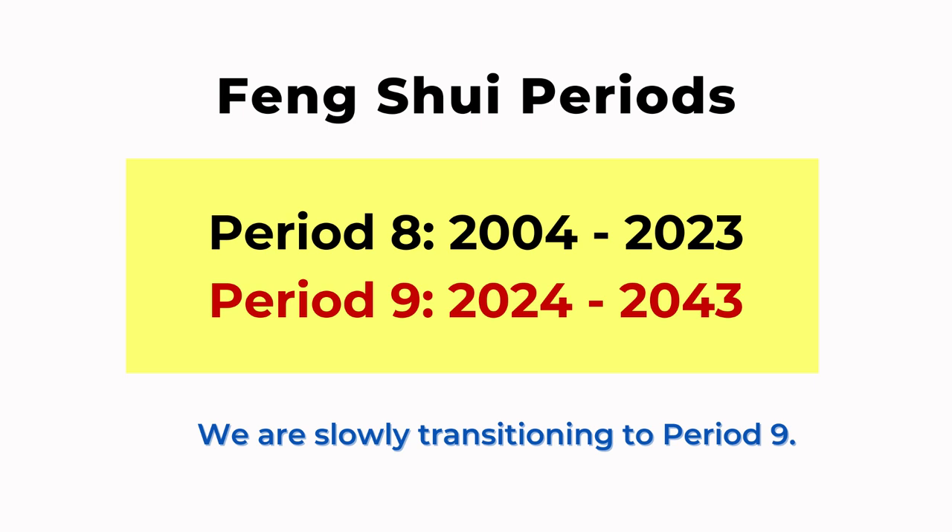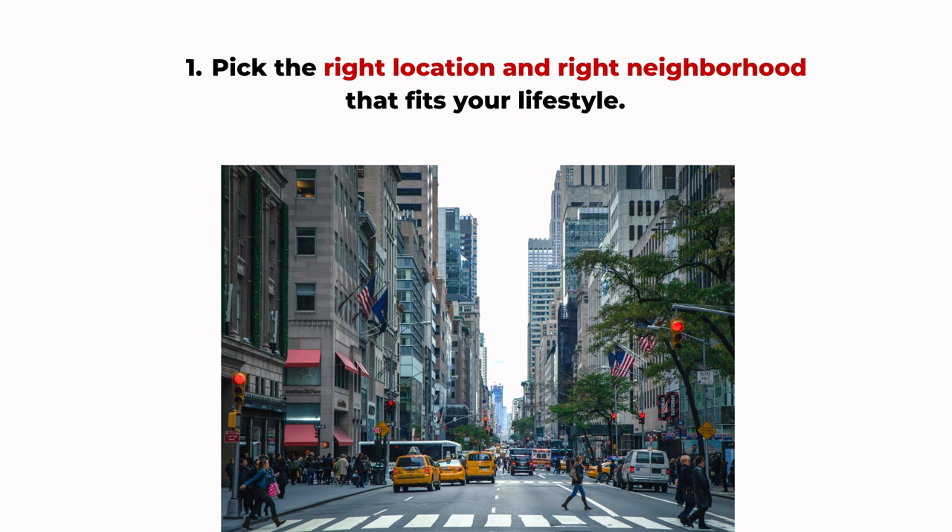So what do we need to pay attention to when selecting a house that's ready for feng shui Period Nine? First, we have to start with the basics. You have to pick the right location and the right neighborhood, because a good neighborhood has a collective lucky energy and that will save you a lot of problems in the future. You need to look at the safety of the location, transportation, education, and any cultural or social interests — it depends on your lifestyle. Everybody will have different choices.